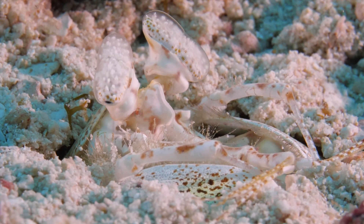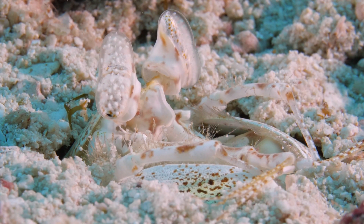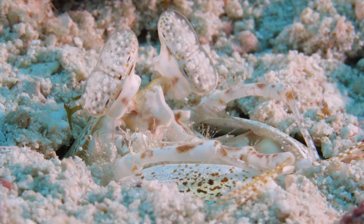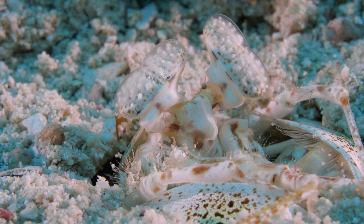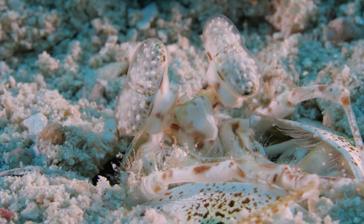Here, we see this guy checking us out. This constant eye rotation isn't just for our benefit, however. Mantis don't actually have peripheral vision — the structure of their eyes results in tunnel vision. So their eyes are constantly moving around to keep a clear picture of the entire seascape around them.